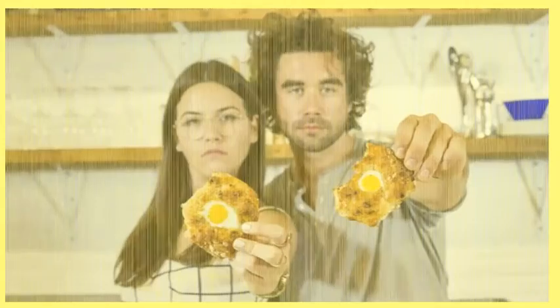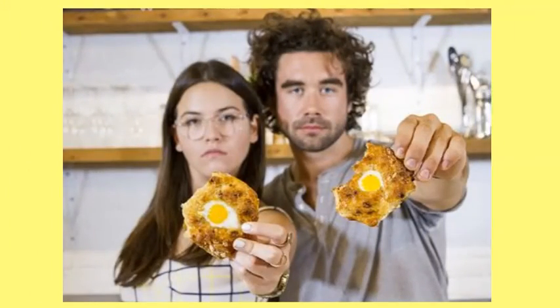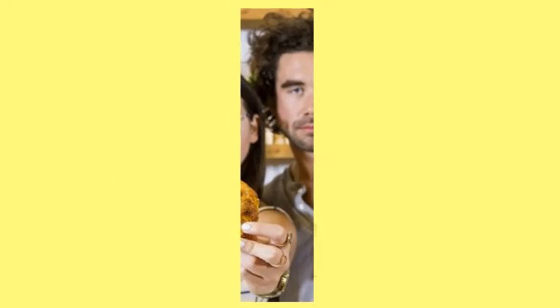6. Bacon, Egg and Cheese Cookies. Cookie, biscuit — regardless of the noun you're feeling, this bad boy is the breakfast love child of your dreams. Find out how to make this egg sandwich cookie hybrid here.